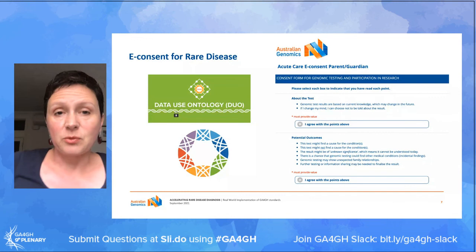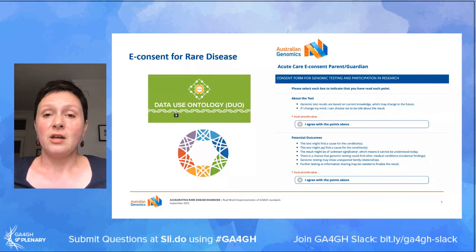We have also switched our consent to an electronic format and this is aligned with the Data Use Ontology from GA4GH.